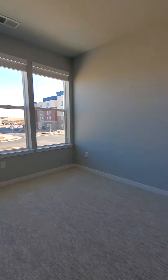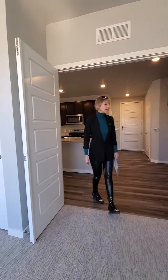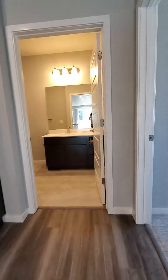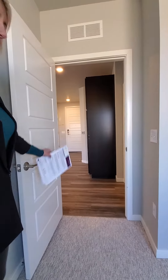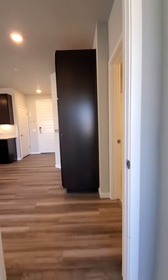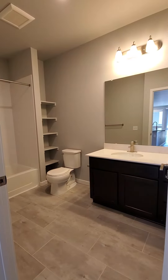Nice big windows, good closet size. And then bedroom number 3 is a little bit smaller — it can be used as a nursery or office, just to your liking. Great size. And a bathroom with a bathtub is also close to this bedroom. Great size as well.